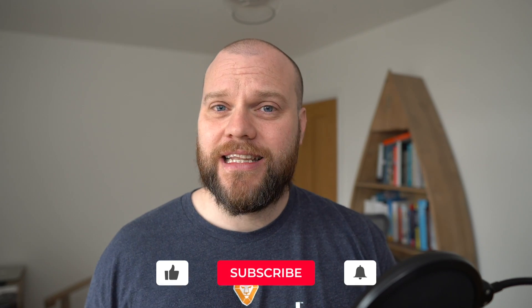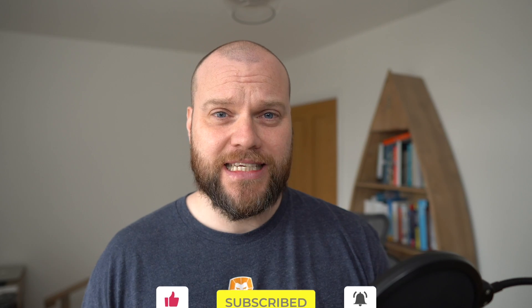Before we start, don't forget to like this video, and if you've got any comments about using servers in your business, please use the comment box below.